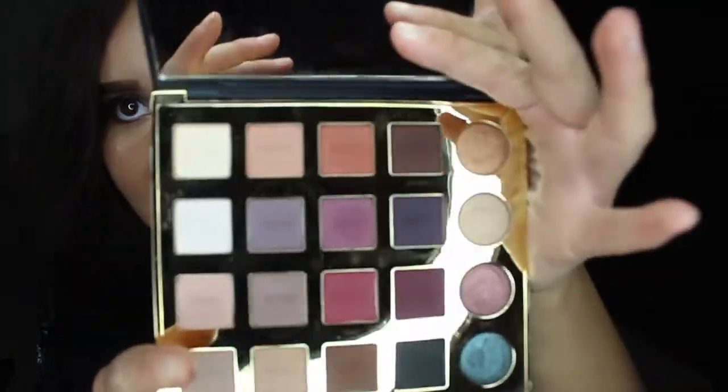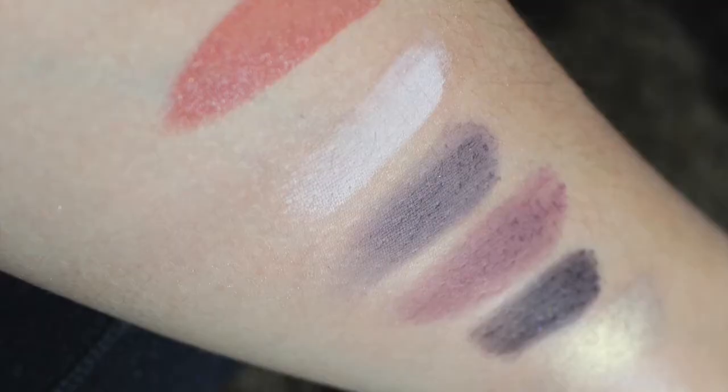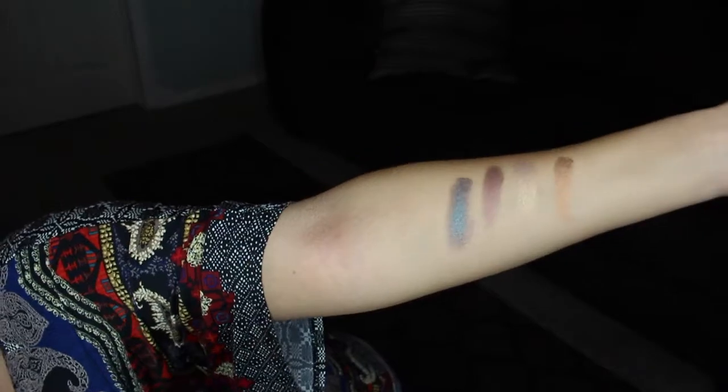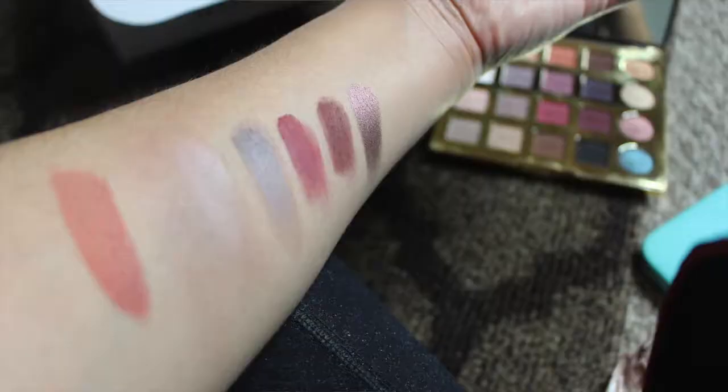I kind of want to swatch some of them for you guys so you can see. Look at the pigmentation on that — it's amazing! Oh my god, can you guys see that? They're so buttery, so freaking amazing — look at these colors! This is only one swipe guys, can you see that? One swatch and you get all that color. I'm going to go ahead and swatch them all and take pictures and put them at the end of the video. I totally recommend this palette — I cannot say enough good things about it.